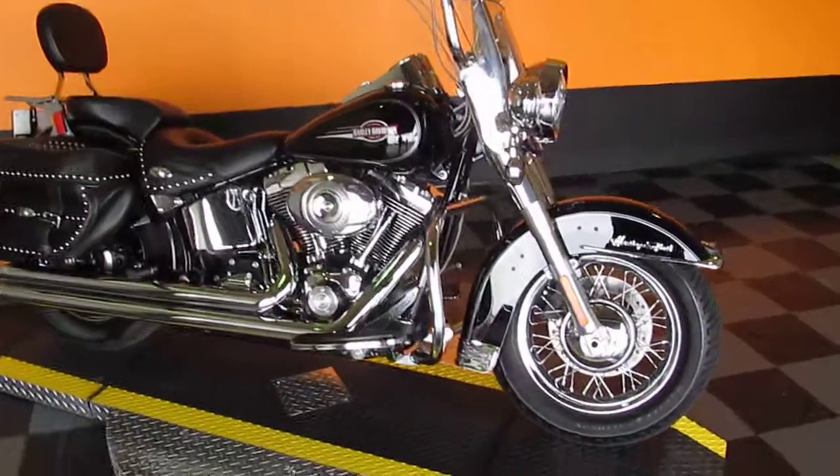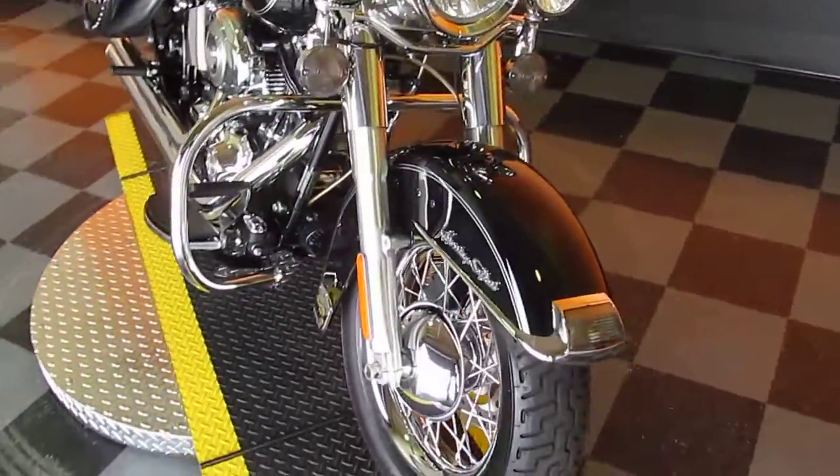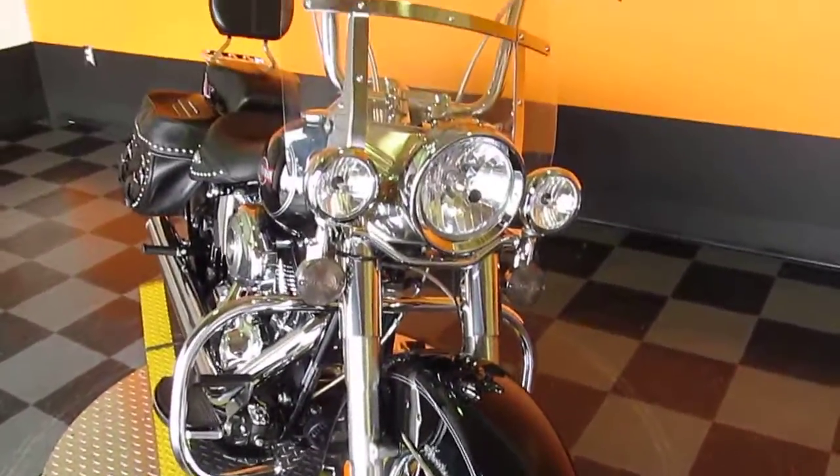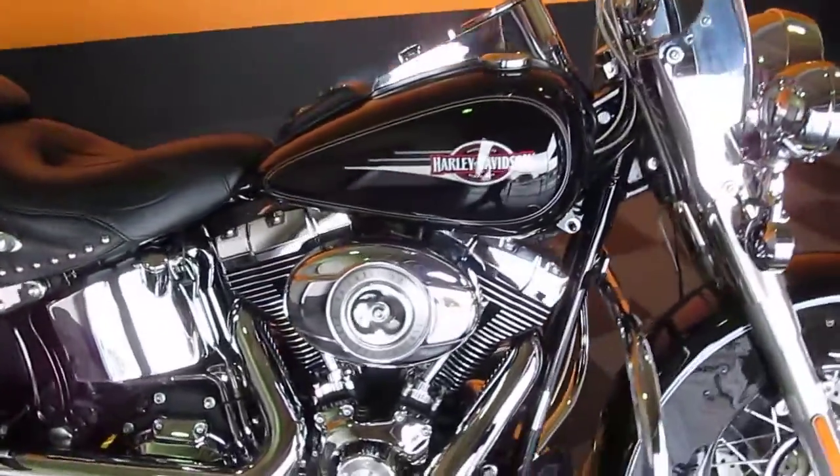Hi, Blake here with American Motorcycle Trading Company. Here today to show you a really nice 2007 Heritage Softail. This bike is covered in extras from front to back and is in really, really good shape.